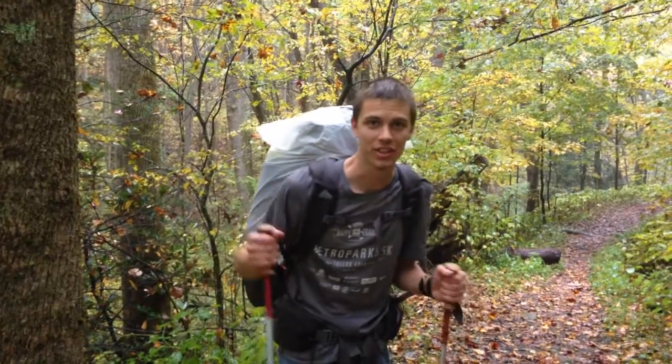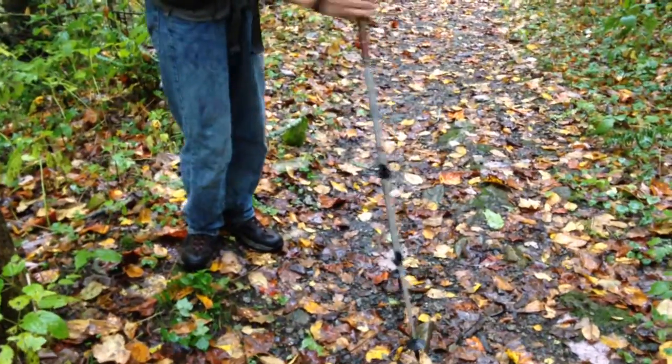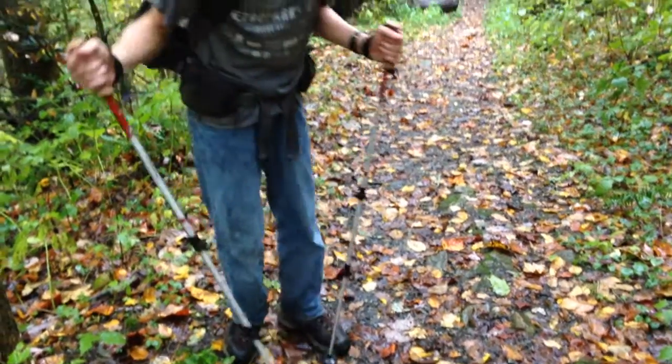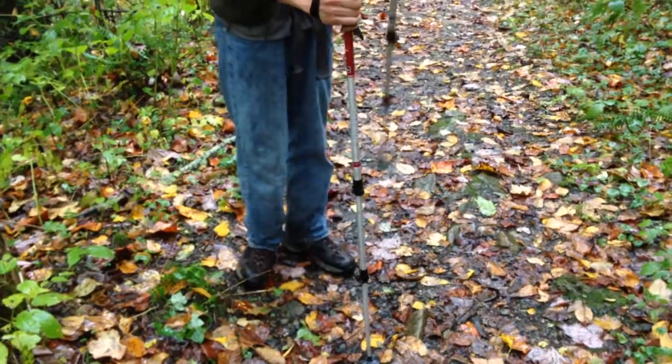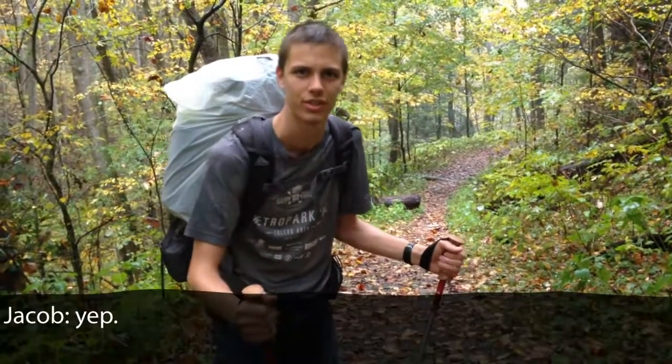Trekking poles are really nice for climbing on rock, but when you hit the ground they have a tendency to vibrate, which is a really interesting problem. Right from my differential equations class — it's actually a cantilever beam. This end is free to pivot, and the end I'm holding is dampened by my hand but can kind of go anywhere. By the time it's all said and done, it's all governed by Bessel functions.